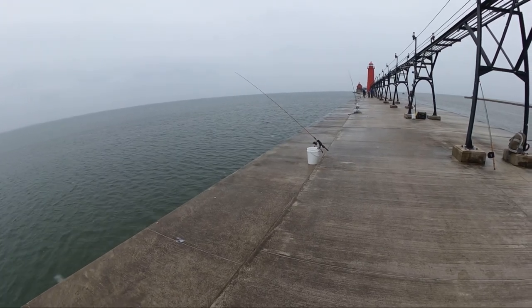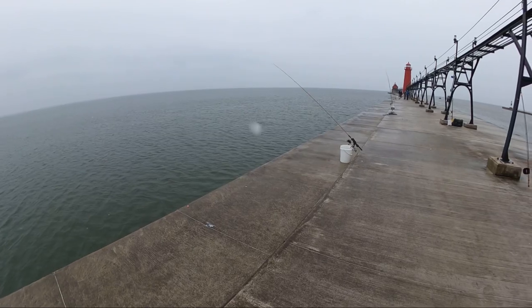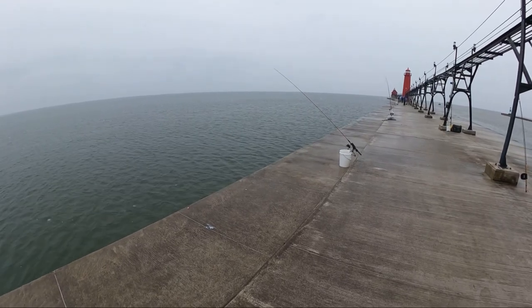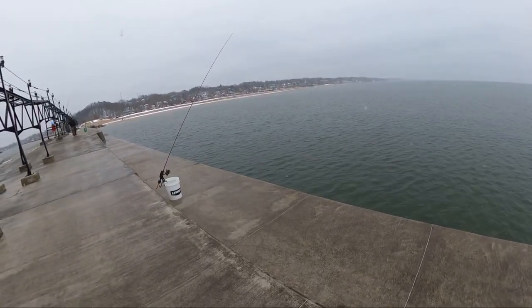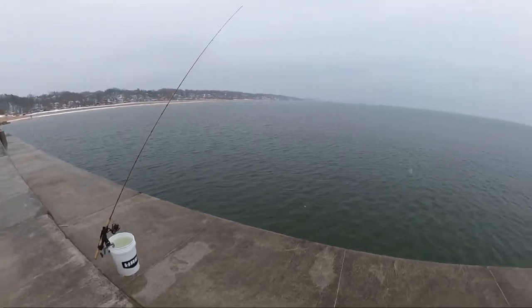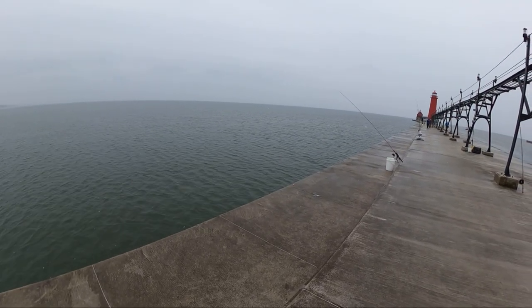For those of you just tuning in, we are fishing on the pier for Lake Michigan coho salmon. We're just waiting for a rod to go off. We got one in the box so far — that was before I got here. I'm just watching the rods, just like summer steelhead fishing, waiting for them to start jiggling around.